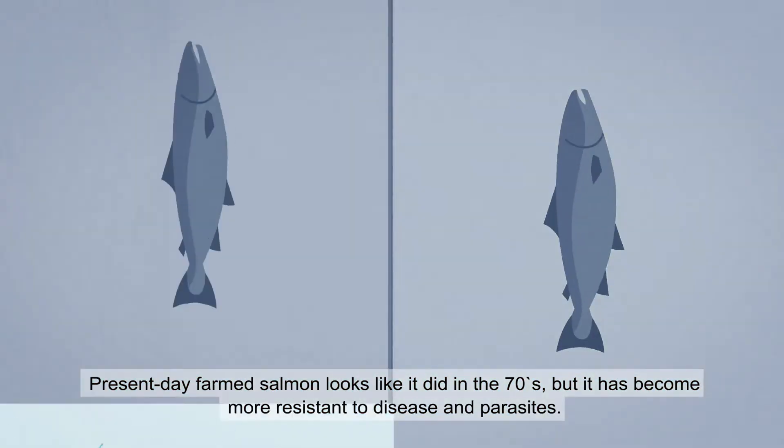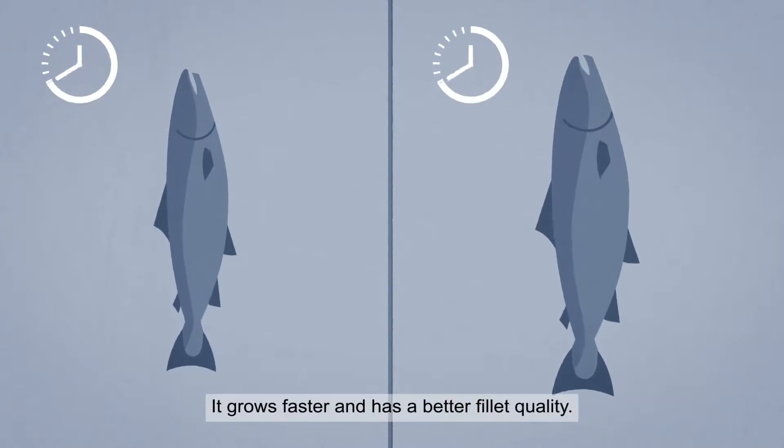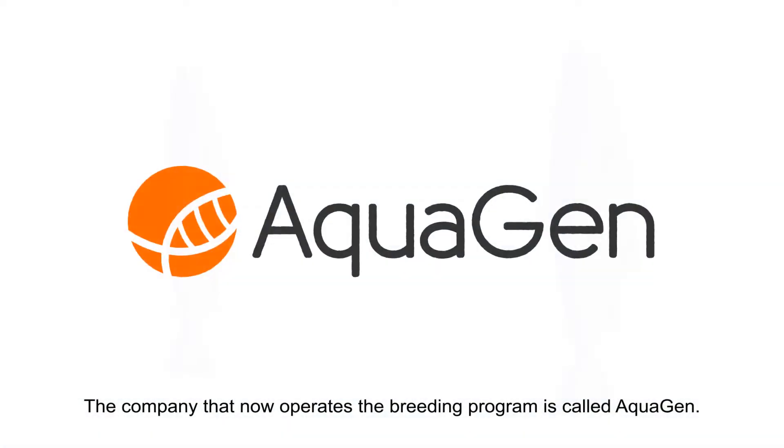Present day farmed salmon looks like it did in the 70s, but it has become more resistant to disease and parasites. It grows faster and has a better fillet quality. The company that now operates the breeding program is called Aquagen.